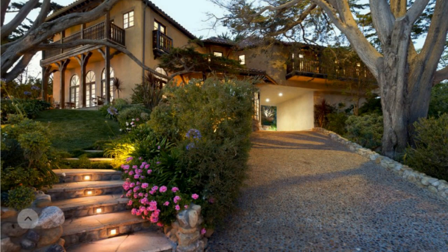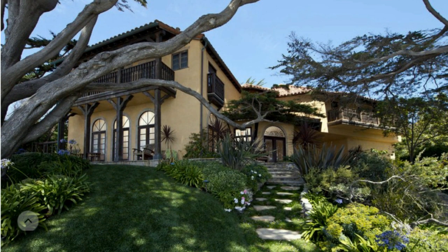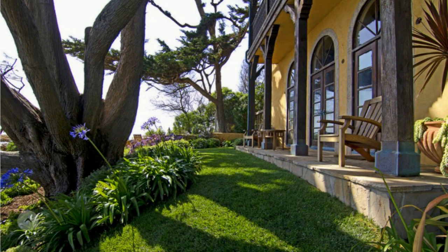Linda Hamilton lives in a luxurious mansion in Malibu. The movie star's home sits on a plot of land of just over 4,000 square feet. It has five bedrooms, four bathrooms, a kitchen with natural light, fireplaces and many other nice amenities. The living area of the mansion is 442 square meters.